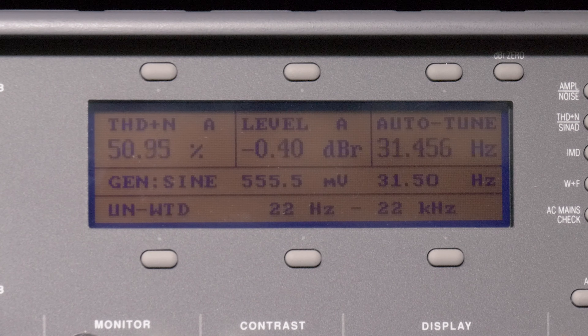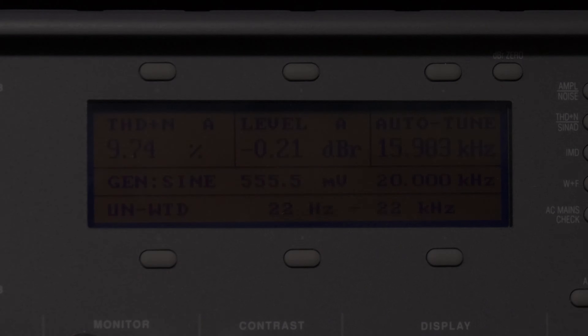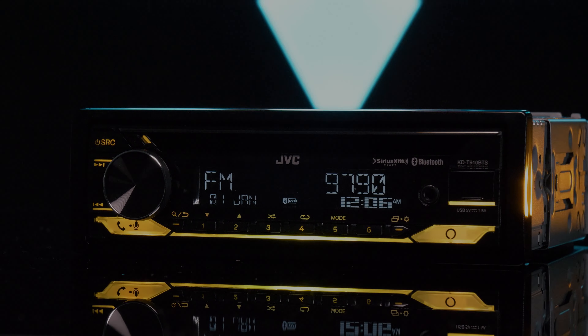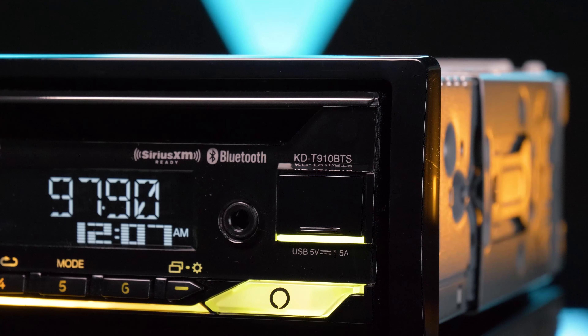Our final test was frequency response. We used our audio precision to run up each frequency. For $100, would you upgrade to the JVC KD-T910BTS?